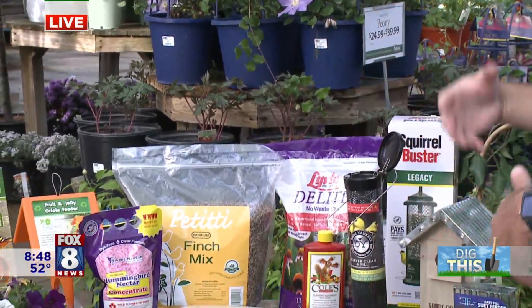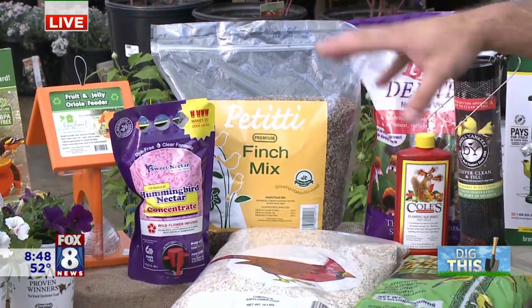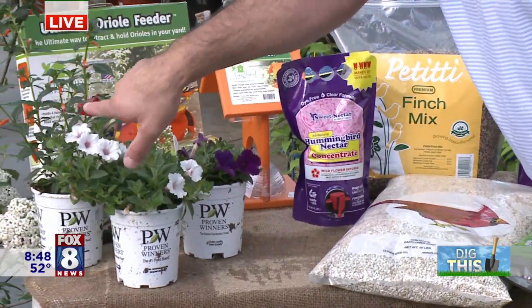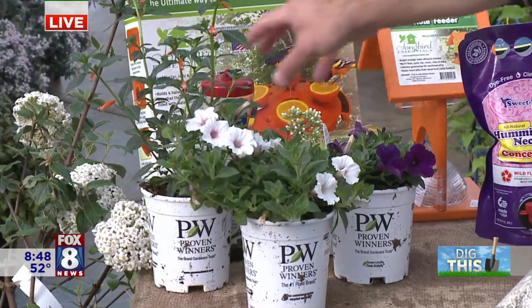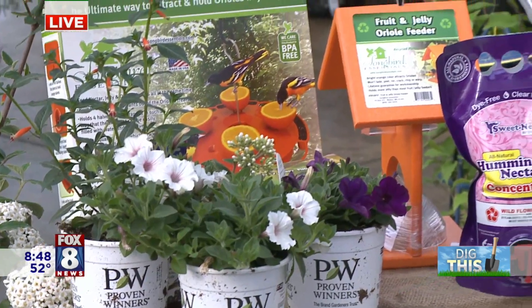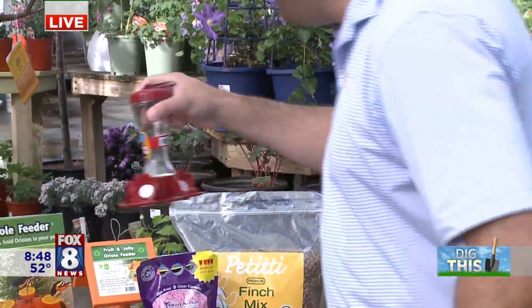If you want to attract hummingbirds and Orioles, these are a little bit different. We've got some flowers — petunias and this kufia — where the hummingbird beak can just go right inside. Things that have a cone shape hummingbirds really love. Or you can just do the hummingbird feeder and put in sweet nectar — they come in mixes, either ready to use or you can mix your own. Just put the nectar inside and they'll come through and eat.